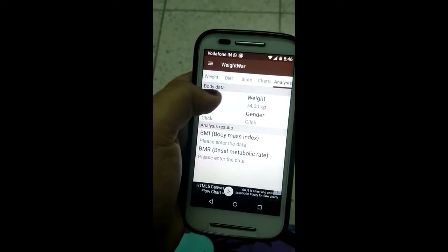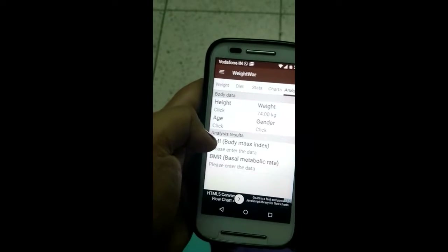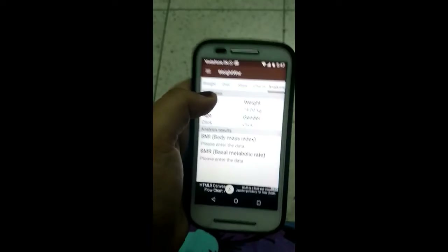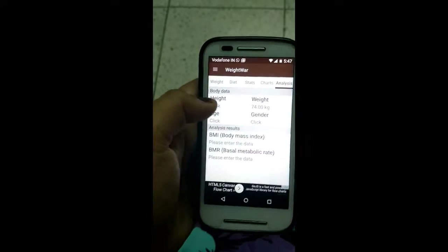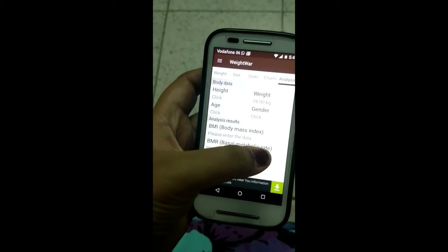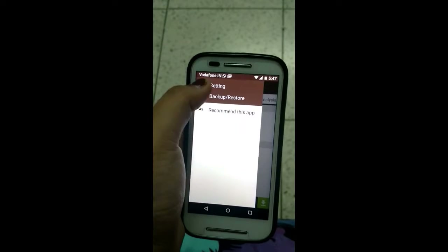Then there's the Analysis section, which shows your body data: your height, weight, age, gender, BMI, and BMR. You have to fill in this information so that it will show you exactly what your Body Mass Index is and what your Basal Metabolic Rate is. I'll just click on the main menu.